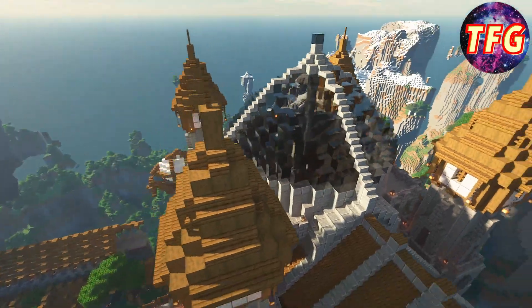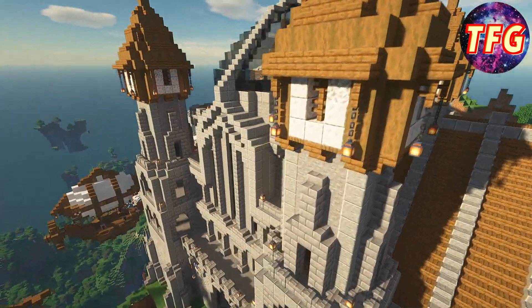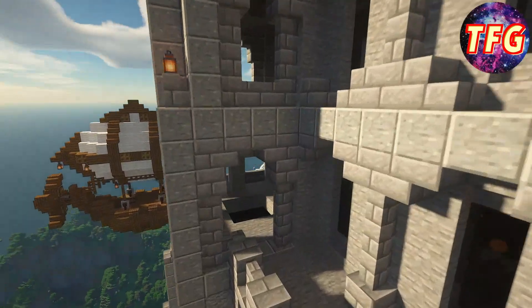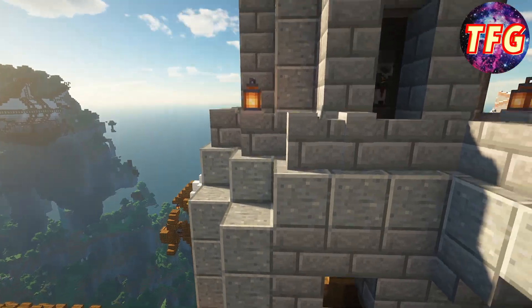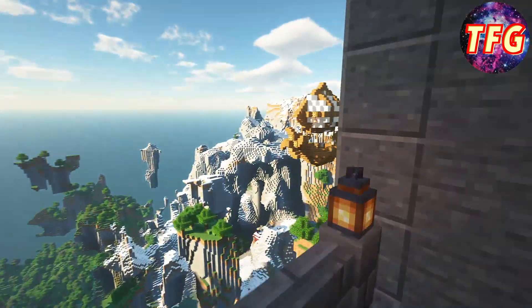The other two towers had no way to access them from the bottom floor, but I still wanted to add a spiral staircase in the top portion of them to make sure that you were actually able to get to the lookout point at the top of each tower.